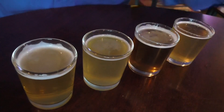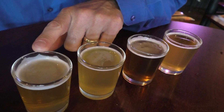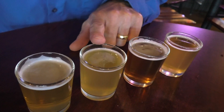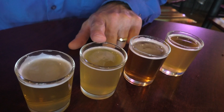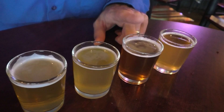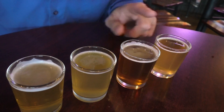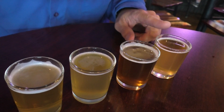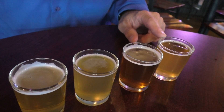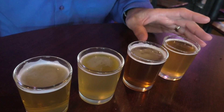We have our flight here. Number one is the Exit 6 Vanilla Cream. Number three on the board is a Pineapple Berliner Sour. Number four is an IPA. And number five is a Watermelon Wheat. I left out number two, which was the red. So that's five total, and we're getting all samples of Exit 6.